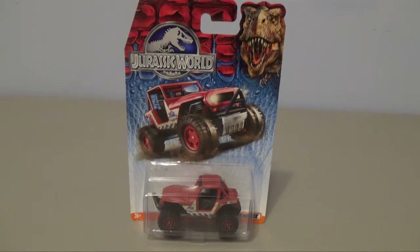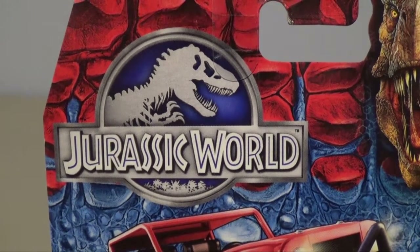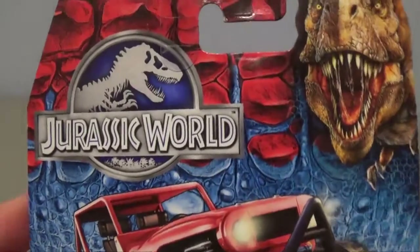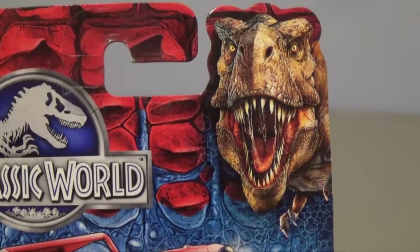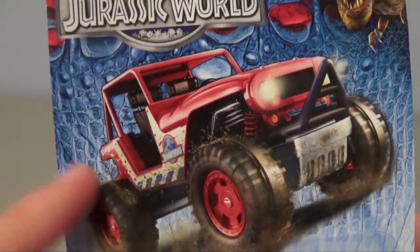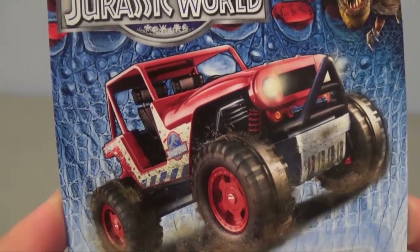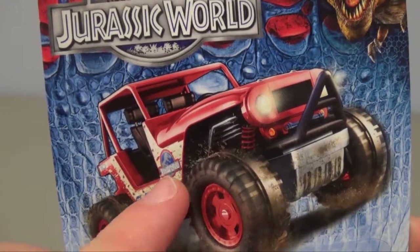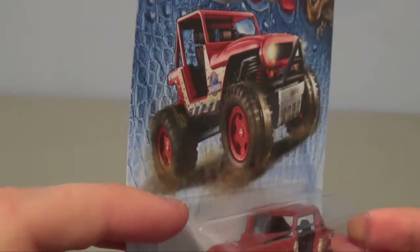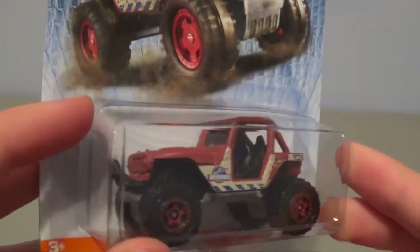I was surprised to find this for only a dollar fifty at Stop and Shop, which is a really great deal. Taking a closer look at the packaging — up in the top left corner you can see the Jurassic World logo in silver and blue, the red and blue scaling we have on all of the merchandise so far, the Tyrannosaurus Rex up there roaring proudly, and the 4x4 Jeep Wrangler. Oddly enough it has a Jurassic World logo on the side instead of the classic Jurassic Park logo, which is weird, but for a dollar fifty it's still really good quality.